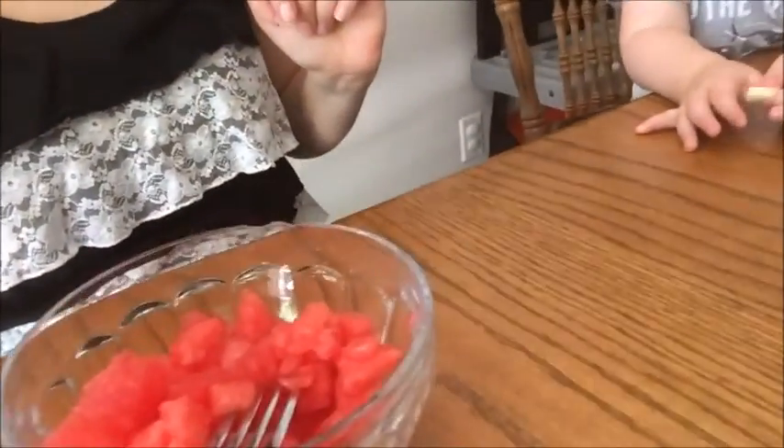We got back from our walk and I cleaned the bathrooms, then got ready for the day. Now we're having just a little snack — I'm having some watermelon and little man is having some cheese and veggie sticks. After our snack we'll probably do some playing and then have some lunch. So we came outside.